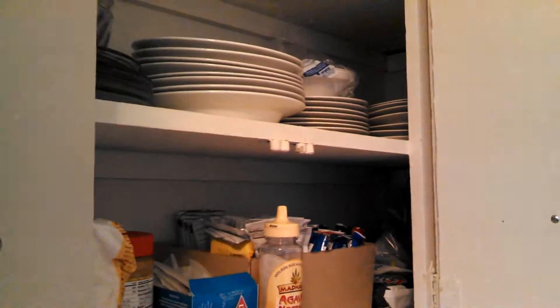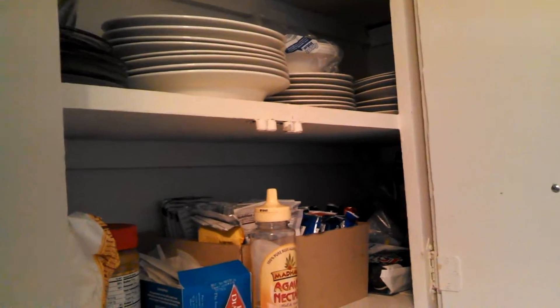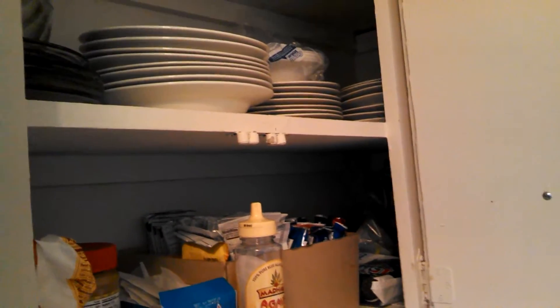Hey guys, so I'm going to show you all of our dishes — well, I'll glance at them, all where we keep our dishes. We have two sets of dishes. One is nicer than the other, but we use it more because it doesn't break in the microwave. And the other one is glass. Here's the glass one. We have plates, smaller plates, and bowls.